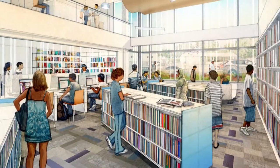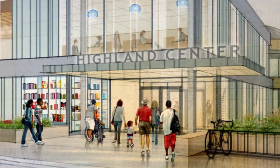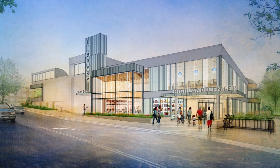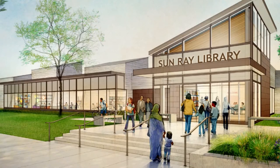The transformation of both libraries will be much more than cosmetic. Still, the handsome new exteriors will definitely get noticed. There will be real presence at the street and sidewalk level, and from the cars going by, the visibility of both libraries, the presence in the neighborhood, will be hugely improved.